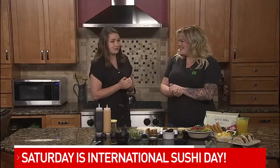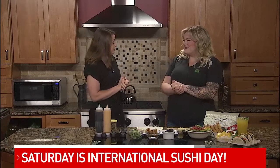Saturday is International Sushi Day and to help us celebrate today we have Carly Hensley from Fusion. She is showing us one of their special summer rolls. You guys are the best. We love having you on and I was telling her we live right by you, which is a little dangerous because you're my fiance's favorite restaurant.